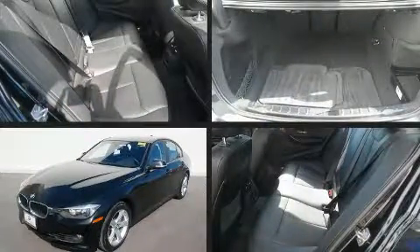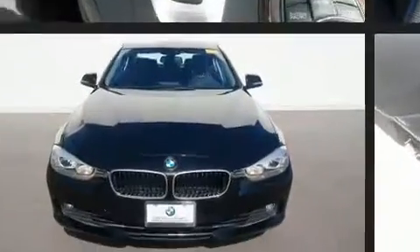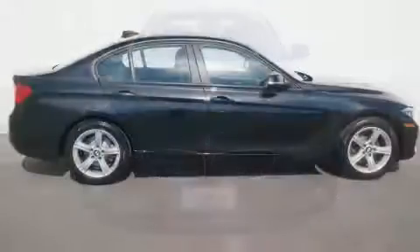Experience driving perfection in the 2014 BMW 328i xDrive. With less than 30,000 miles on the odometer, this four-door sedan prioritizes comfort, safety, and convenience.